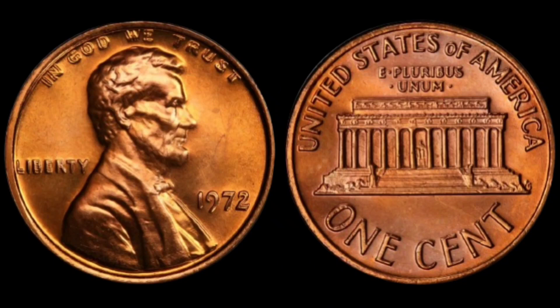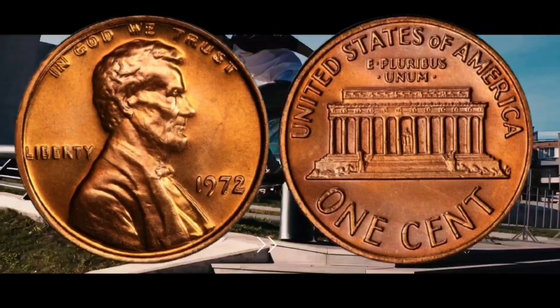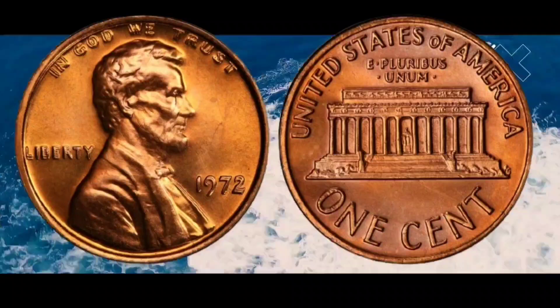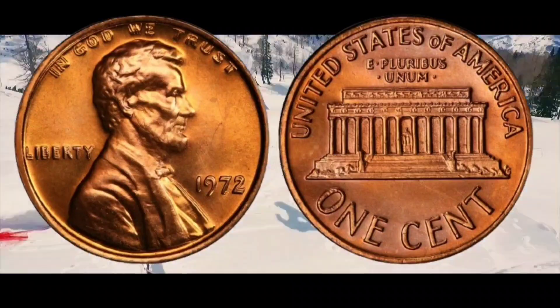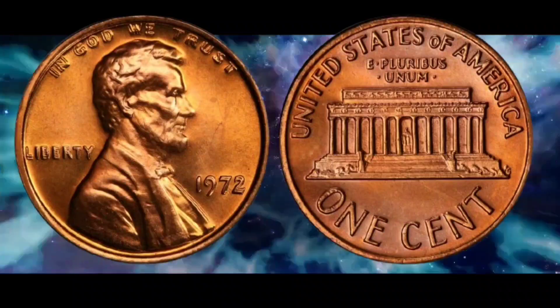A penny that could be worth $1,663. On the 1972 coin, the words 'In God We Trust', 'Liberty', and the year appear to be doubled. This is called a double die error, and it is very popular among coin collectors.